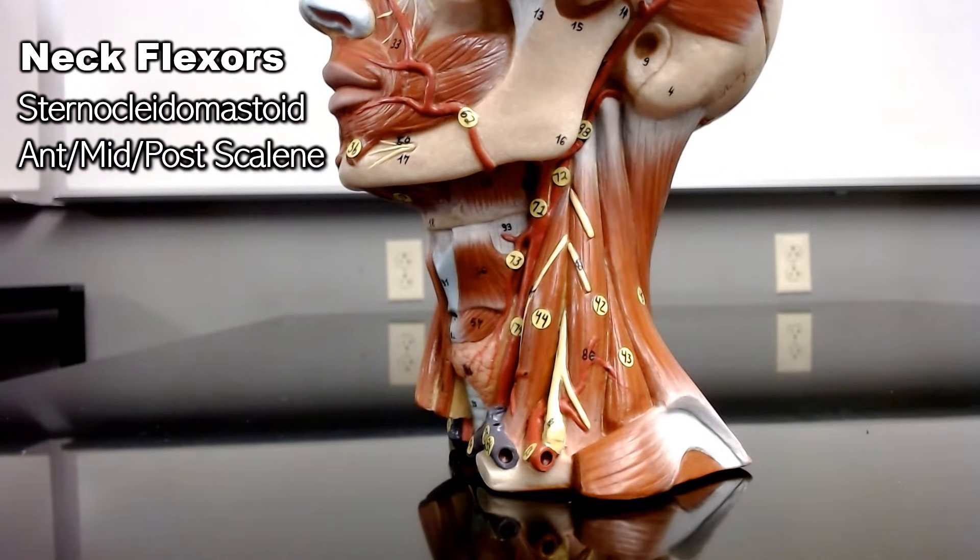They bend your head forward like you're putting your chin to your chest. However, if you are flexing them unilaterally — so only one side at a time — then you will laterally flex your neck, which is bending your head down like you're touching your ear to your shoulder.